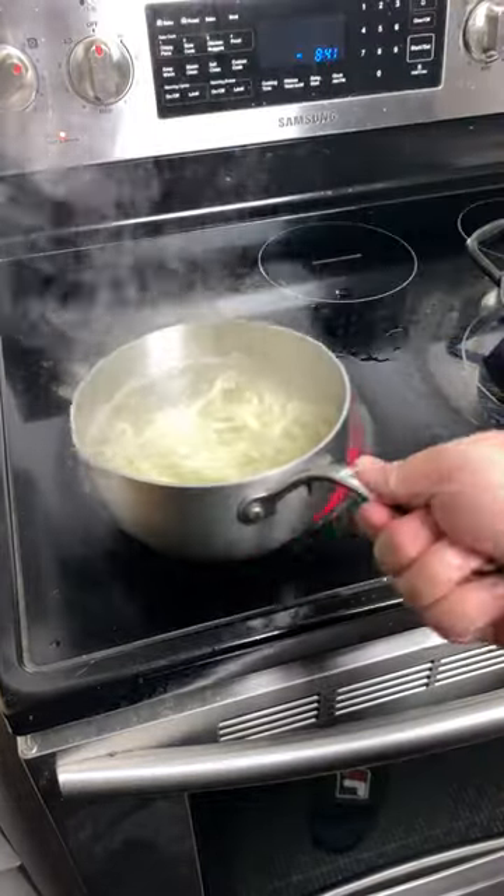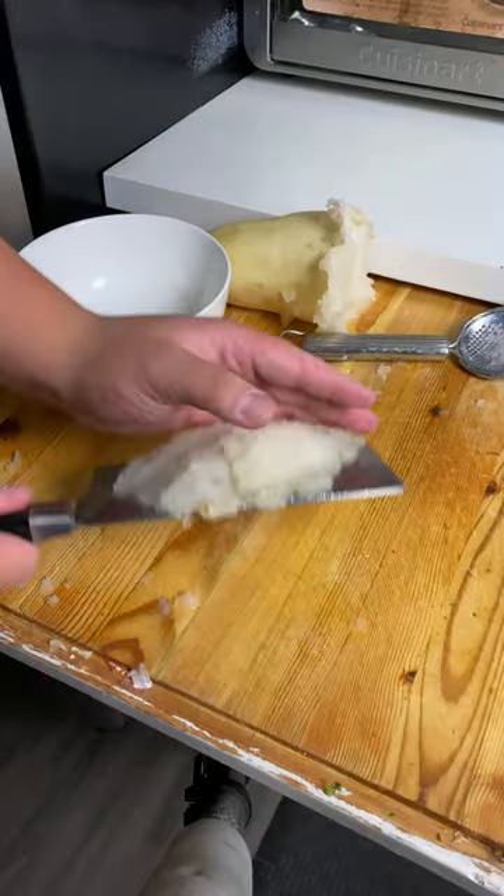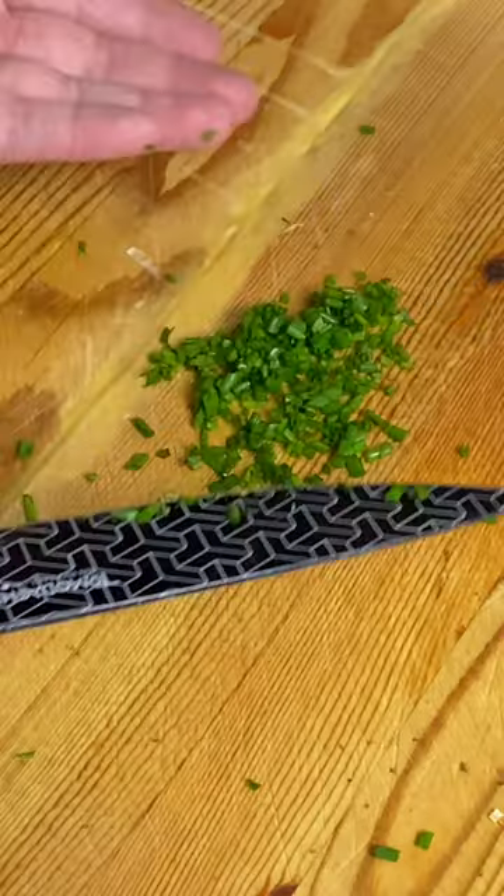Boil some water, toss in your udon noodles. After it's nice and soft, take it off the heat. Japanese radish — grate your radish. After grating, transfer it to a bowl. Get some chives and dice them into small pieces.